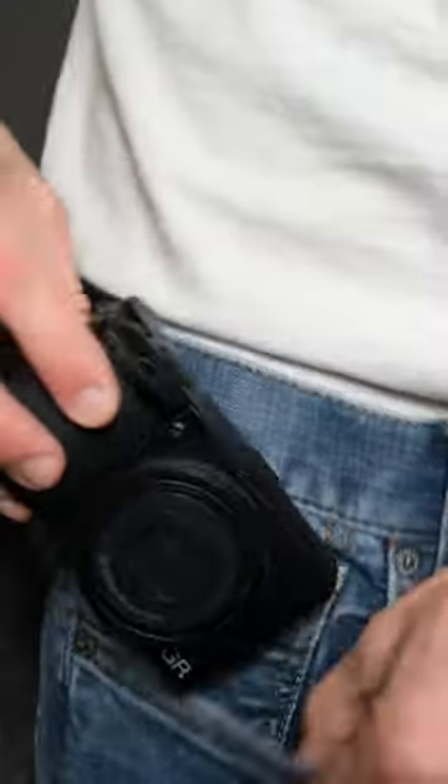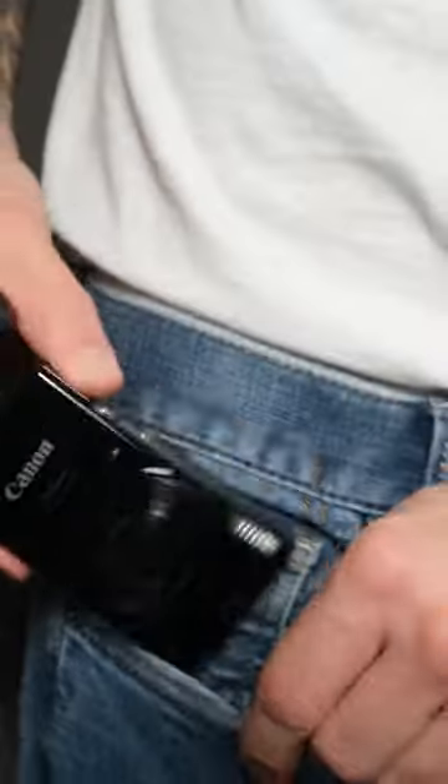We've all heard the old adage, the best camera is the one you have with you, so here are four examples for every price range that could fit in your pocket.